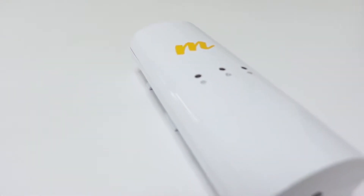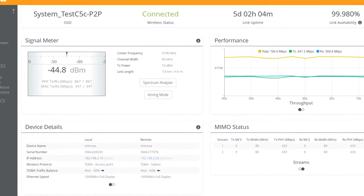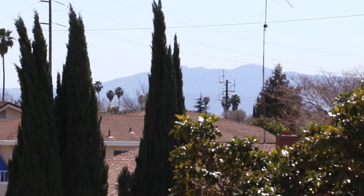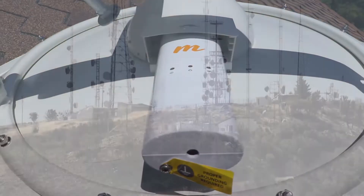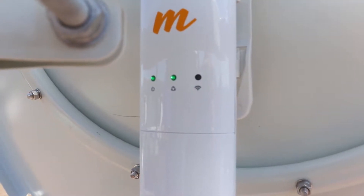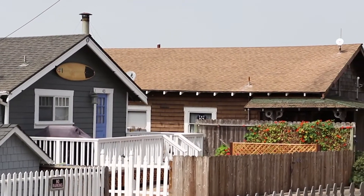With speeds up to 700 megabits per second, less than 1 millisecond of latency, and capable of distances over 50 kilometers, the connectorized, unlicensed 5 gigahertz Mimosa C5C delivers industry-leading price performance, ideal for both short and long-range point-to-point backhaul and point-to-multi-point client radio applications.